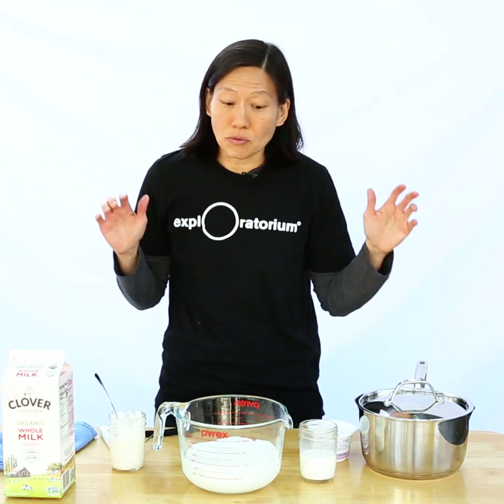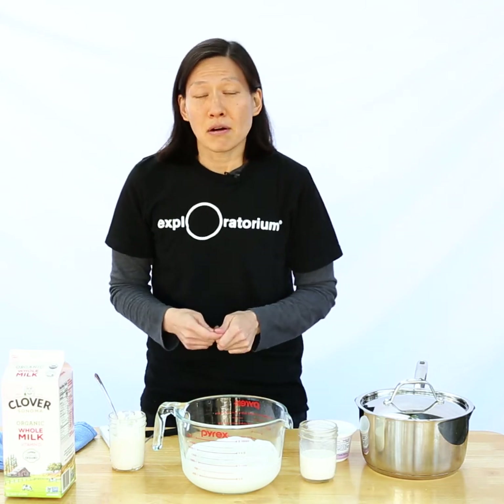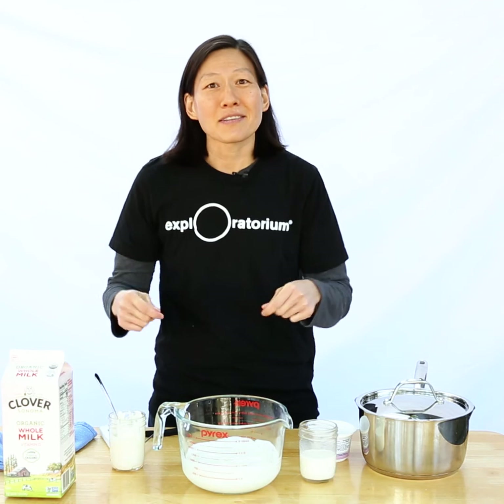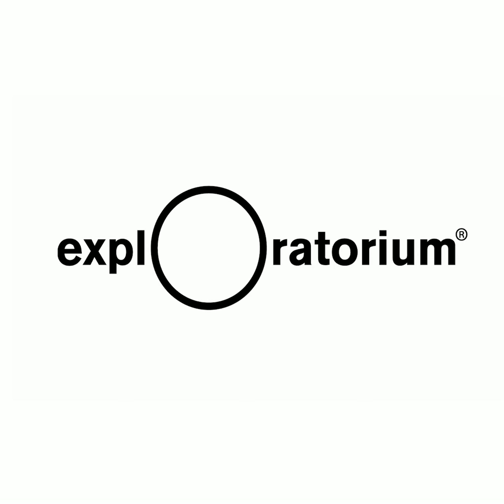So you can see this is really straightforward to do at home. If you want an exact recipe, or if you're bothered by the fact that I used Fahrenheit in a science video, check out the link in our description for more information. Take care and see you next time.